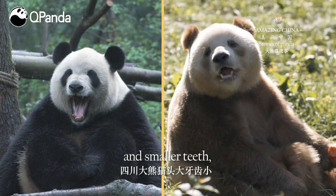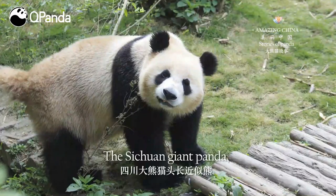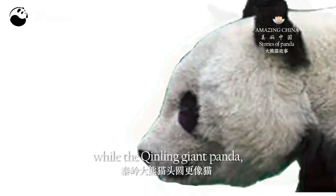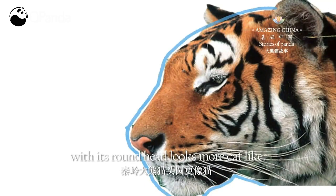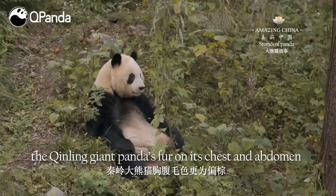Take their skulls, for example. The Sichuan giant panda exhibits a larger head and smaller teeth, but the Qinling giant panda is the exact opposite. The Sichuan giant panda, with its long head, looks more like a bear, while the Qinling giant panda, with its round head, looks more cat-like.